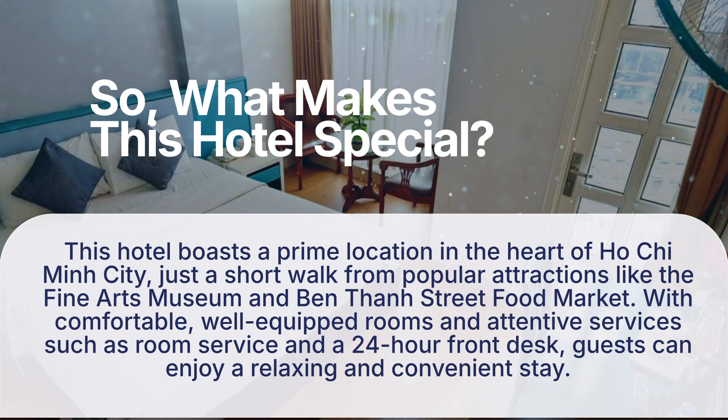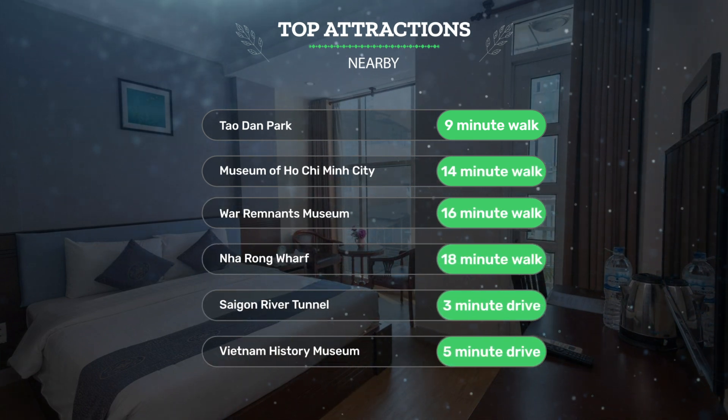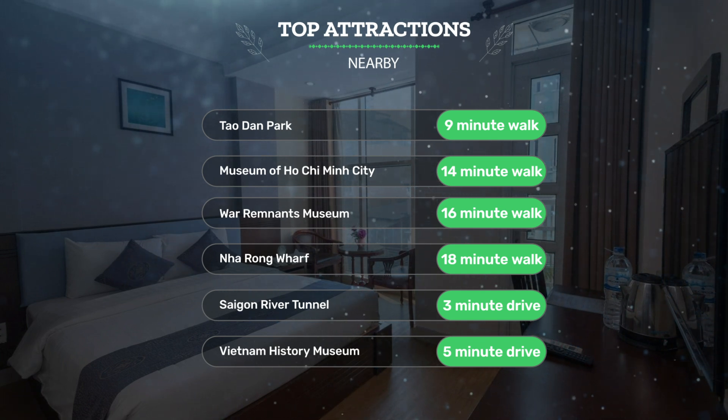This hotel boasts a prime location in the heart of Ho Chi Minh City, just a short walk from popular attractions like the Fine Arts Museum and Ben Tan Street Food Market. With comfortable, well-equipped rooms and attentive services such as room service and a 24-hour front desk, guests can enjoy a relaxing and convenient stay. It has a pretty good location — close to Tao Dan Park (9-minute walk), Museum of Ho Chi Minh City (14-minute walk), and War Remnants Museum (16-minute walk).